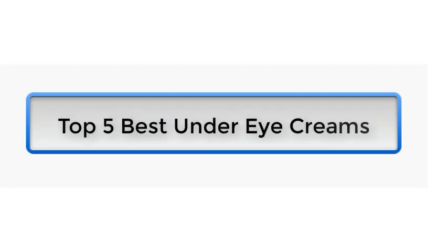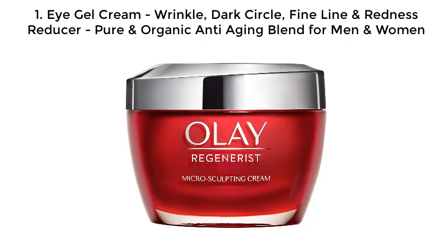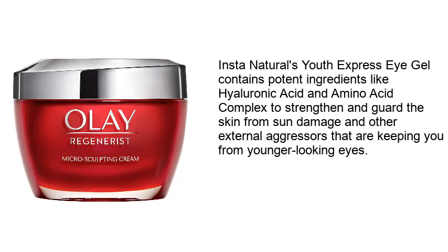Top 5 best under eye creams. Number one: Eye Gel Cream - wrinkle, dark circle, fine line, and redness reducer, pure and organic anti-aging blend for men and women. Instant Naturals' Eye Express Gel contains potent ingredients like hyaluronic acid and amino acid complex to strengthen and guard